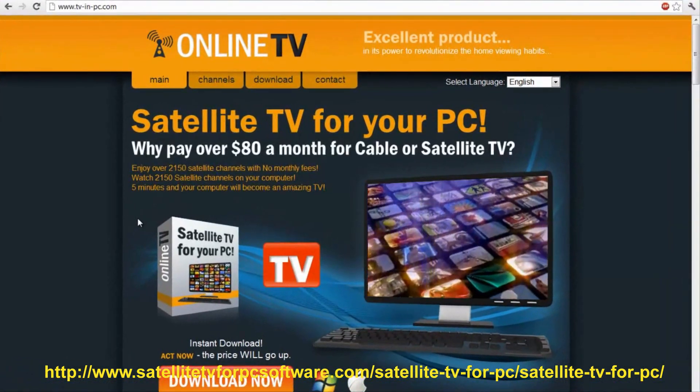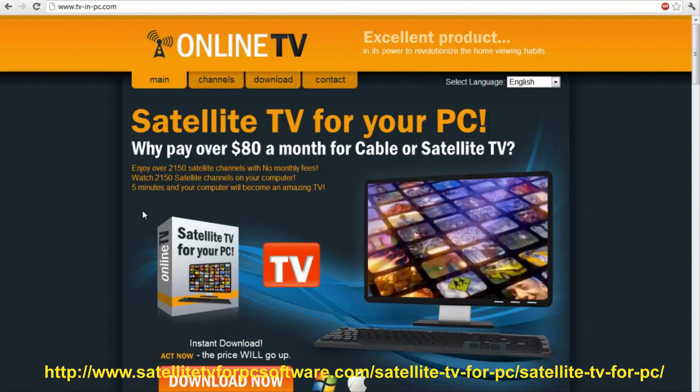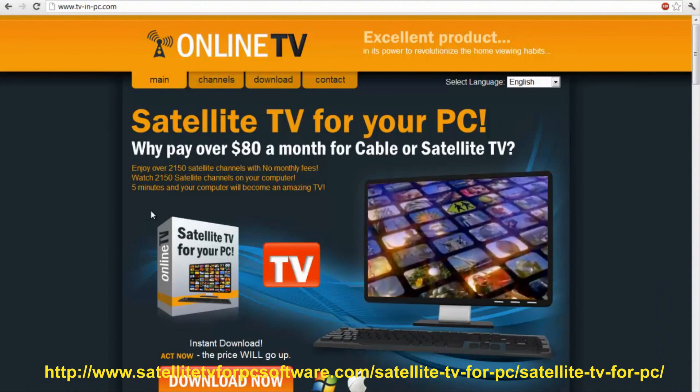Hey, what's up? My name is Michael Taylor. I want to give my review on Satellite TV for your PC — a completely revolutionary product that will forever change your TV viewing experience.